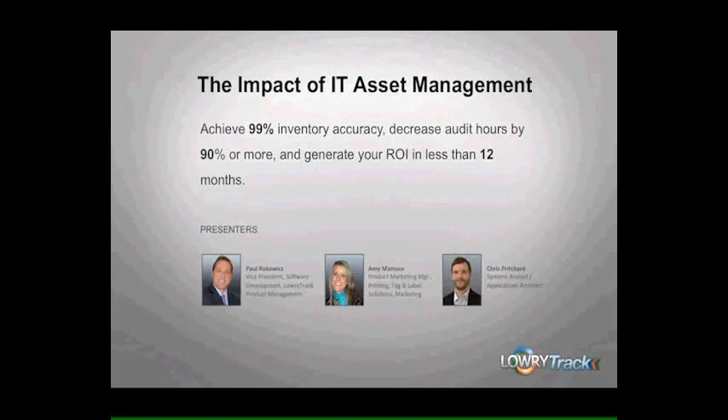Good morning and thank you for joining us today. My name is Jackie Gould and I'm a sales representative here at Lowry Solutions. I will be monitoring the question window through the course of this educational webinar. Please send any questions you have and we will address those at the conclusion of the presentation.